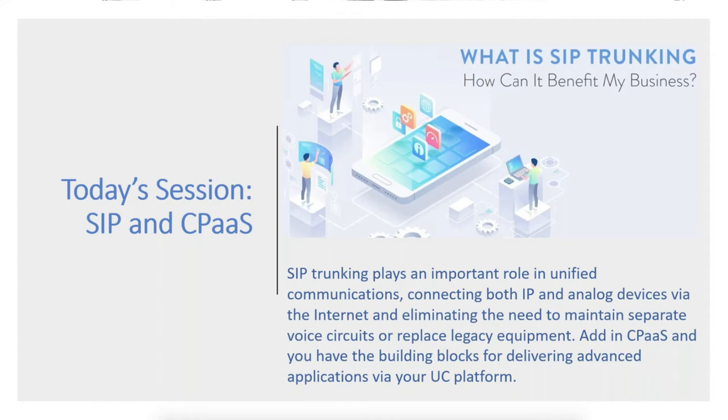As a reminder, we do record these sessions so you can review them later. We encourage you to subscribe to our YouTube channel so you can share the content with your colleagues. Our next training webinar will address work from home strategies on May 26th and best path to the cloud on June 9th.